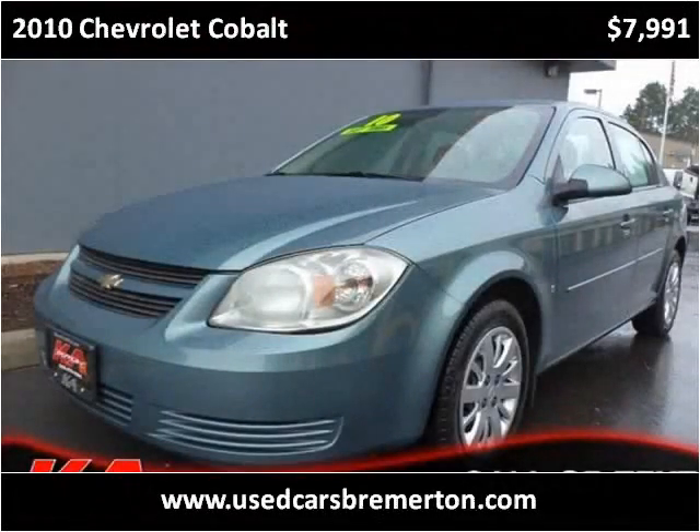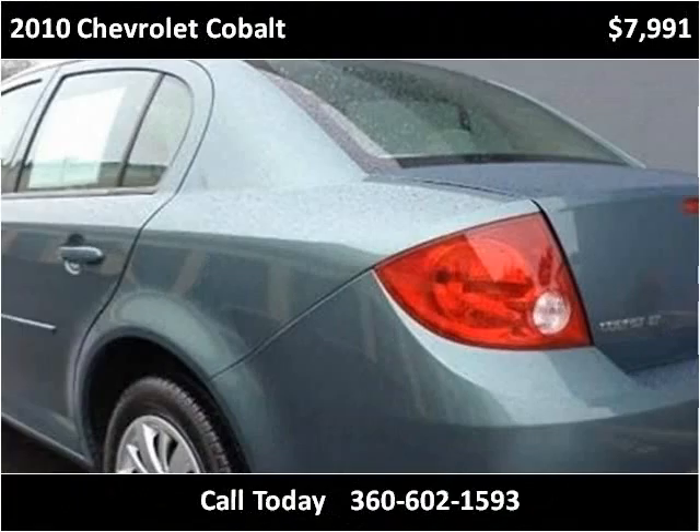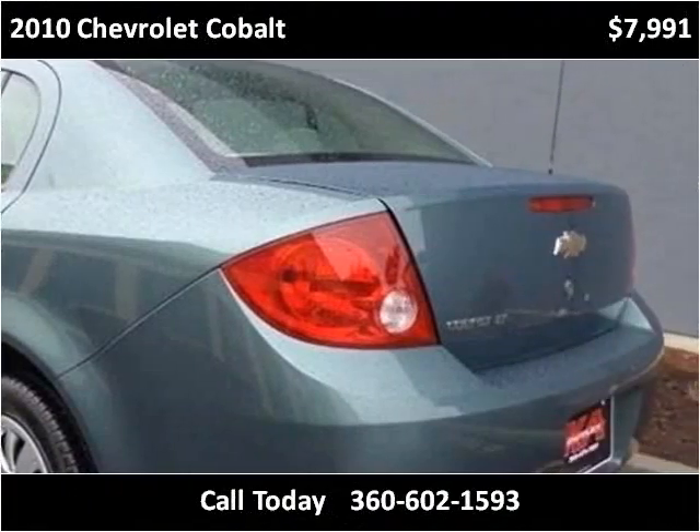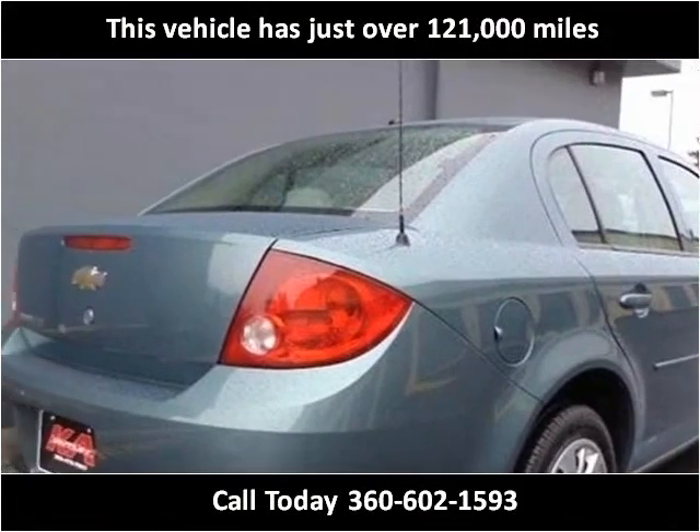This 2010 Chevrolet Cobalt is available from Used Cars of Bremerton. This vehicle has just over 121,000 miles.